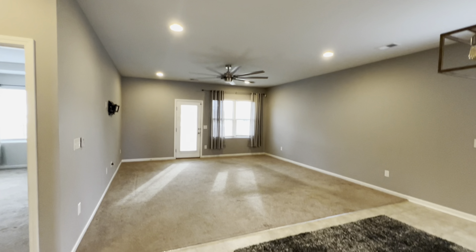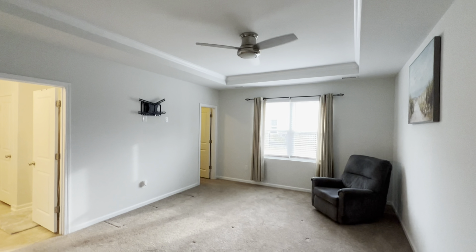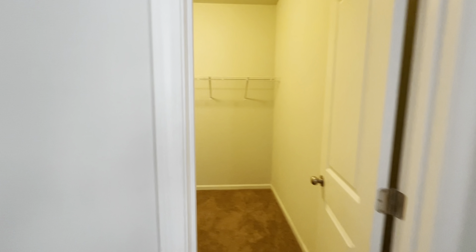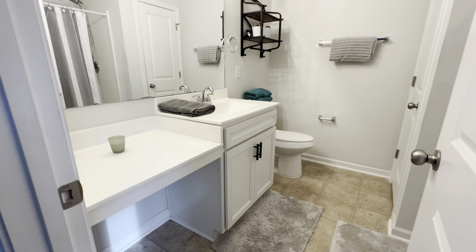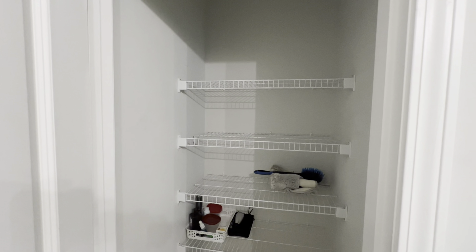And of course, you have a beautiful open concept living room and dining room area. Let's get into the master really quick. Check out that gorgeous tray ceiling. These rooms are extra large and there's plenty of space. Massive closet — check that out. Nice shower and a huge walk-in closet, as you can see here.